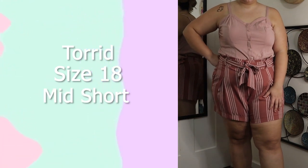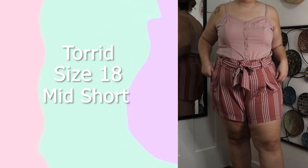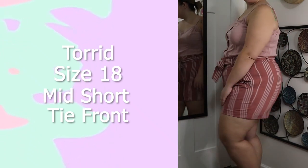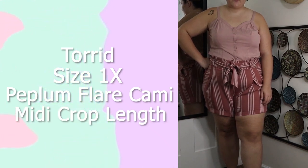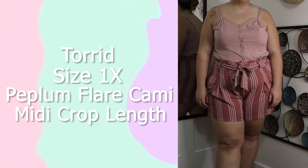These shorts are from Torrid in a size 18. I love them because again they remind me of shorter workwear pants but they look amazing — I love the silhouette and the tie front. Next season I'm going to be getting a lot more of these shorts because they fit great and the quality is exceptional. This top is from Torrid — one of their peplum flare camis, also cropped length. I love the neckline and the button front; it does look a bit off on my skin tone right now but in the summertime I tan up a lot and it looks really good.